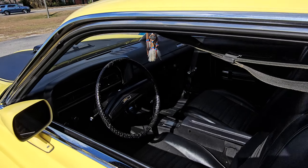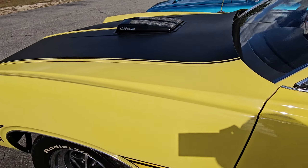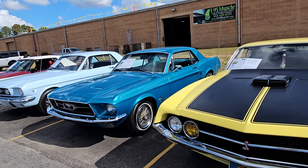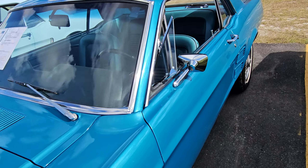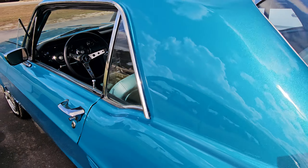A Clearwater Aqua '67 Mustang with a 289 V8, original to the car, beautifully restored — aqua interior as well.